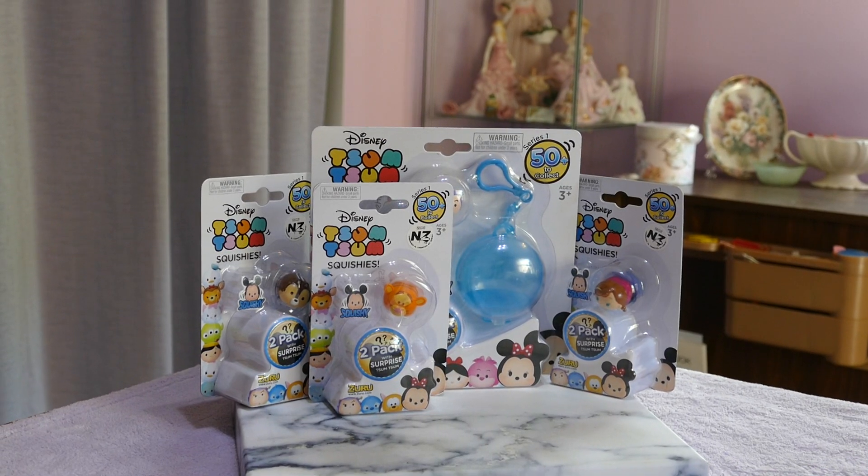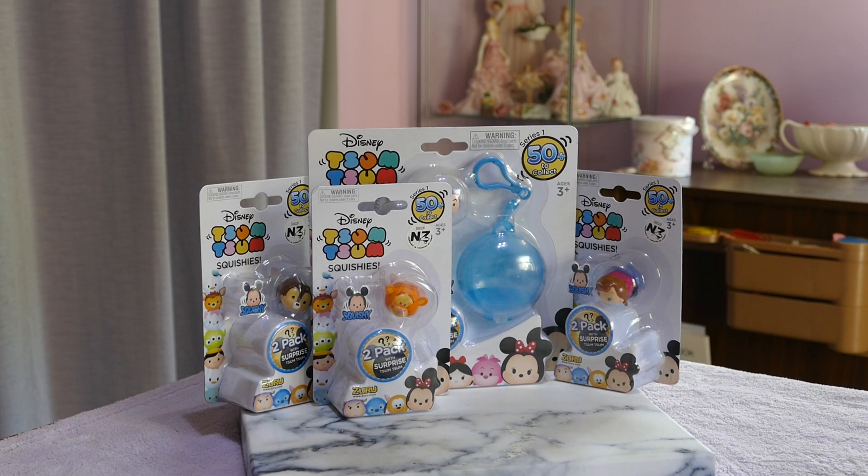Hi all, welcome back. If you're joining us from another video or joining us for the first time, hello! I have in front of us some Series 1 Zoom Zoom squishies.